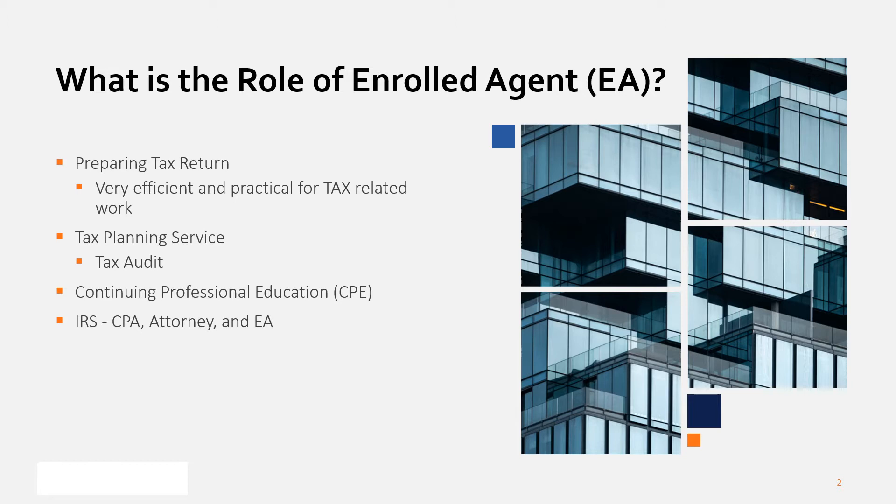On the other hand, the EA exam generally can be passed in three to six months, and the EA can operate the same tax return preparation work as the CPA. Thus, it can be said that getting an EA certificate would be more practical within a short period of time.